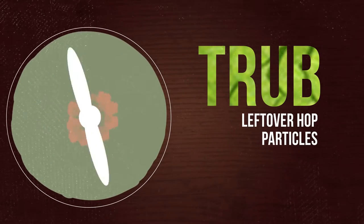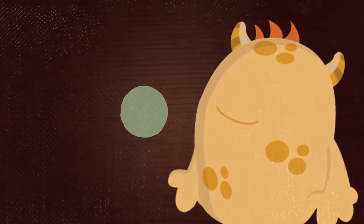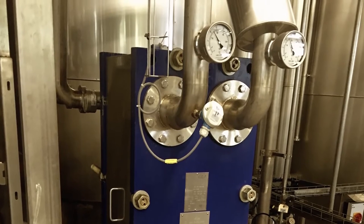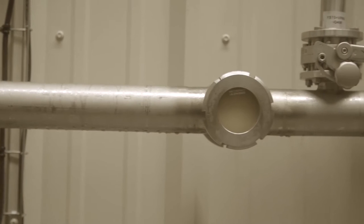We've got one more vessel to visit up here on the mezzanine, and that's the whirlpool all the way down at the end. The whirlpool is going to do something pretty crazy — it's going to make a whirlpool. What this helps us do is separate the wort from something called trub, which is really just leftover hop particles and proteins that can affect the flavor and shelf life of your beer. At this point we still don't have beer — we still have wort, that super sugary liquid food for our yeast. When the wort leaves the whirlpool it's very hot, and yeast is a living organism — it can't withstand that kind of temperature. So we pass the wort through a heat exchanger to reclaim some heat for other processes and to bring the wort down to a temperature that's more comfortable for our yeast friends.